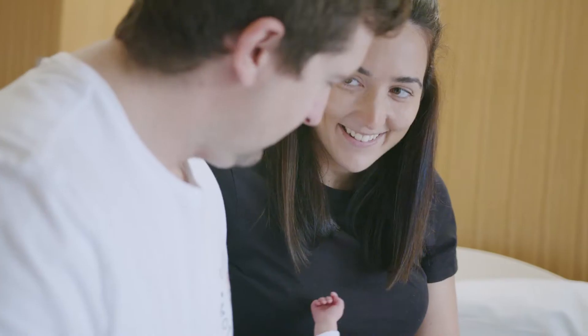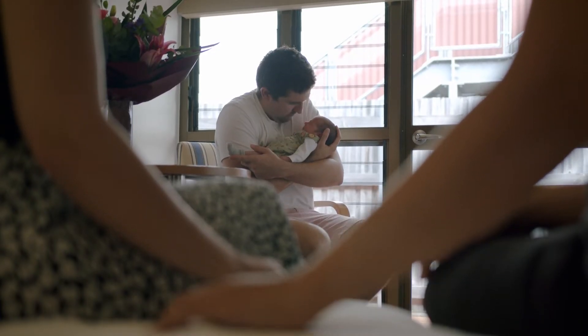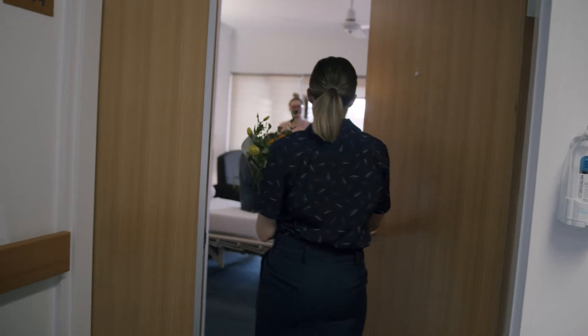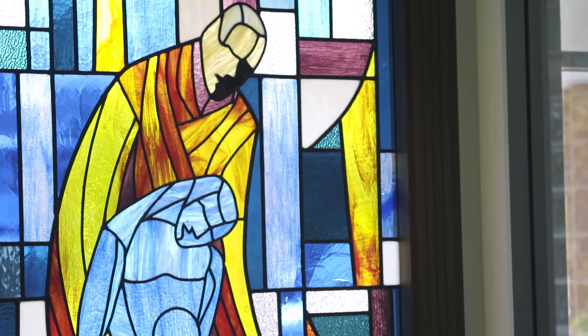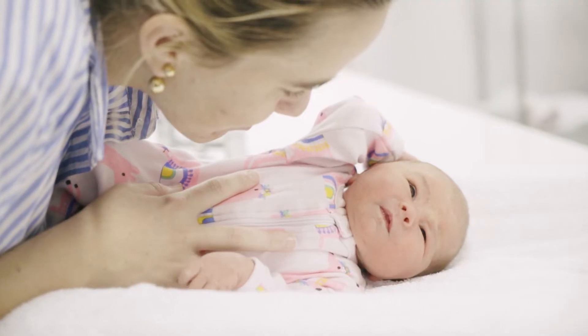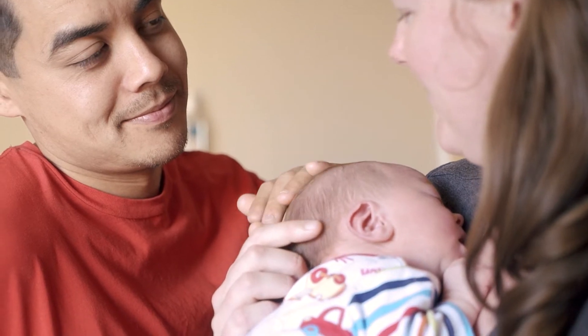We're proud to be part of Australia's largest maternity service. At Mater Mothers we're renowned for providing high quality maternity services for growing families throughout Queensland. Since 1945, Mater Mothers Private Townsville has been privileged to be part of so many beautiful moments. We cannot wait to be part of yours.